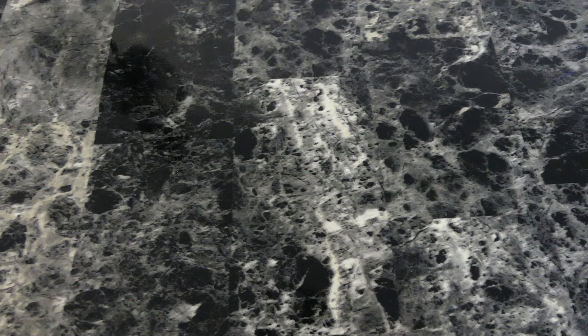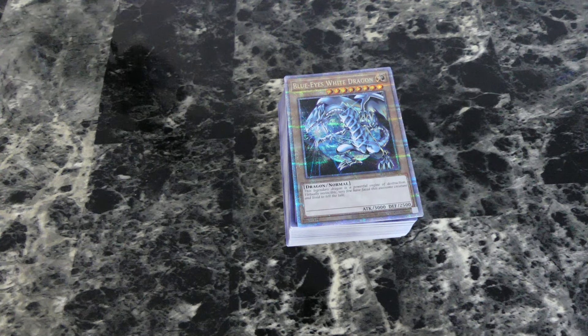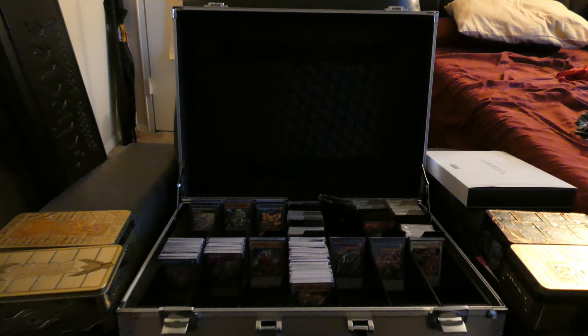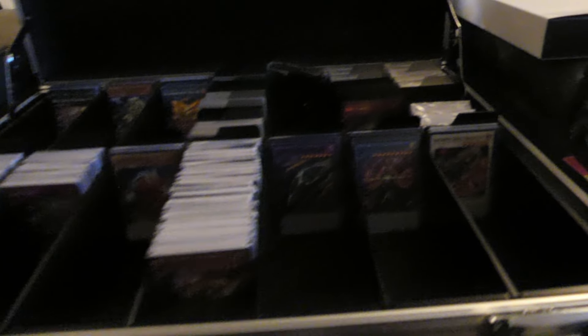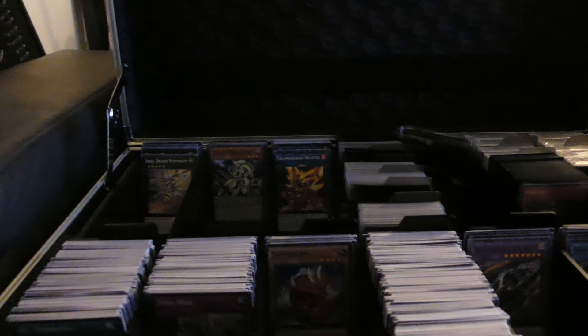That was just a nostalgia trip going through that. I thought these cards were going to have the original anime art, but I was wrong — I don't know, but it's still cool. So as you can see, I organized all my cards by type: we got spells, traps, normal, effect, fusion, ritual, synchro, XYZ, pendulum, and link monsters.